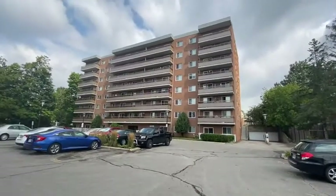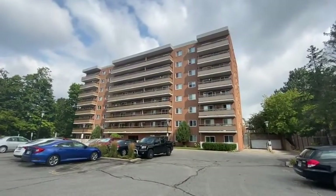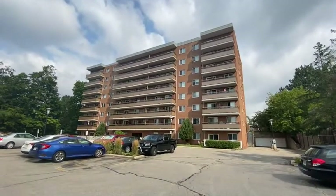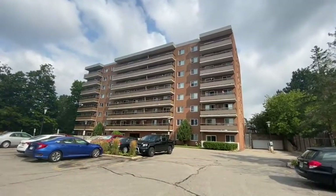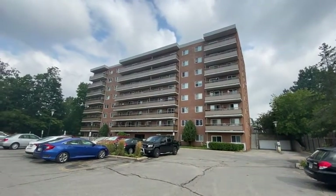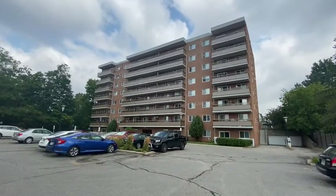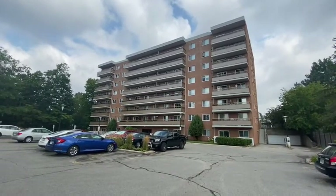I am out at a condo that we're about to list here at 414 Blake Street. This is in the northwest corner of Barrie. It is a two-bedroom condo, and this unit comes with one parking spot. We're just about to do some major renovations on this unit to get it ready, so it should be all up there and ready to go very shortly for you.